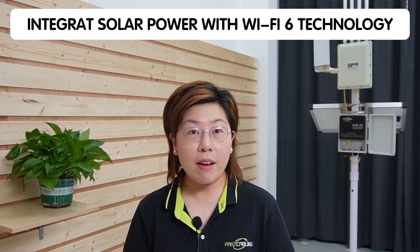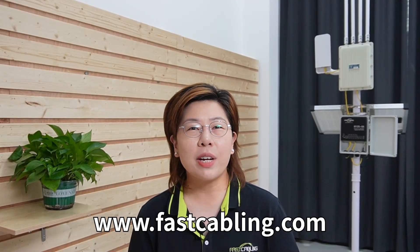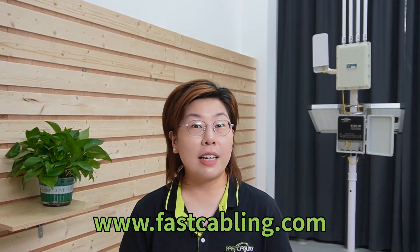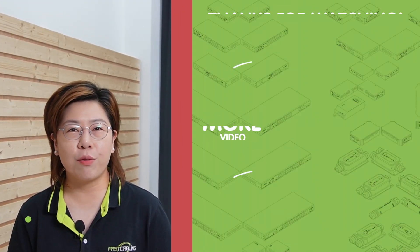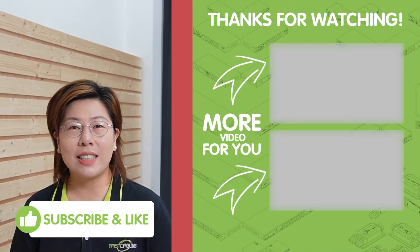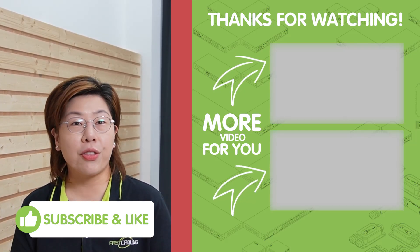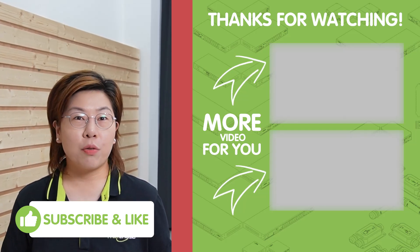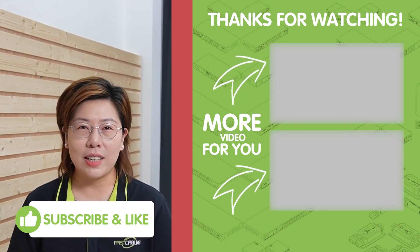So there you have it. By integrating solar power with Wi-Fi 6 technology and wireless network bridges, we can provide reliable internet access to rural areas, empowering communities and bridging the digital divide. If you found this video informative, please don't forget to give it a thumbs up, subscribe for more tech insights, and let us know your thoughts in the comments below. Thank you very much for joining us, and I'll see you in the next video.